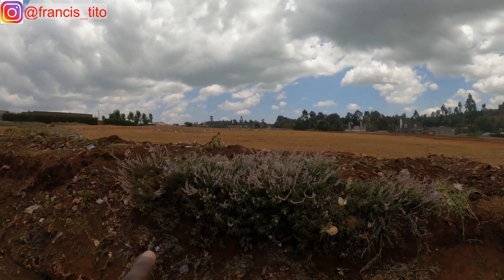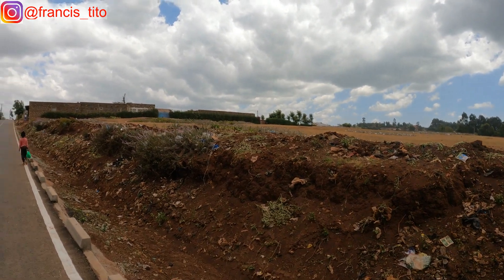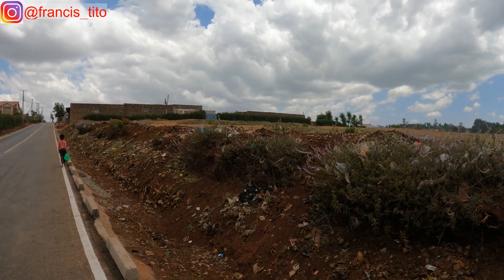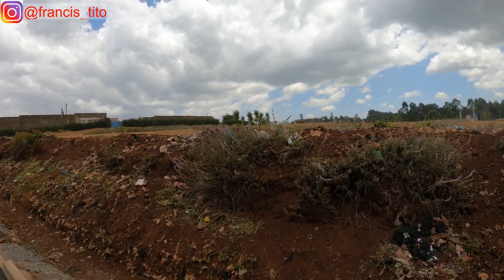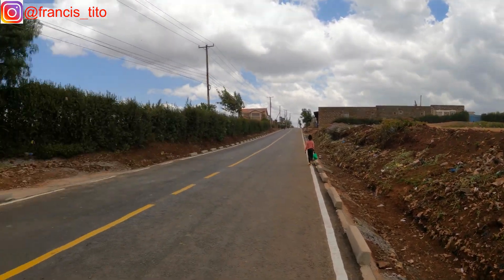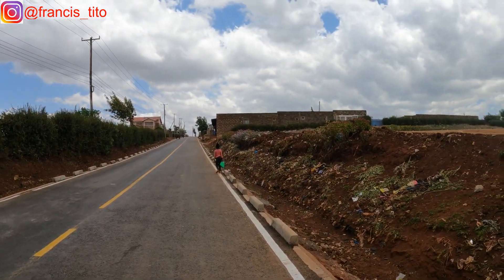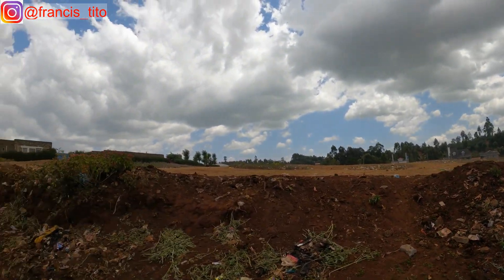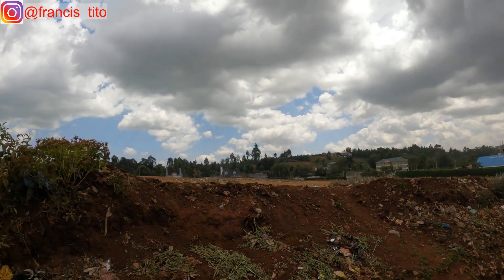You can see flowers here — they are laid on the grave after the person is buried, used to decorate or something like that. This cemetery has been here for years.